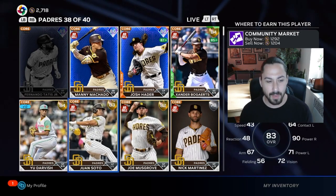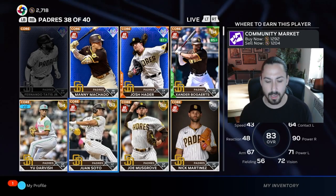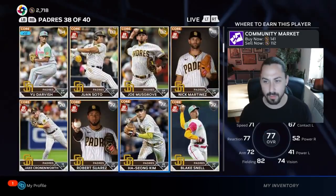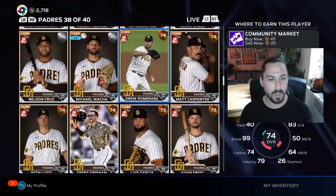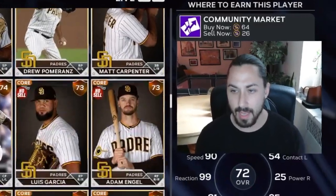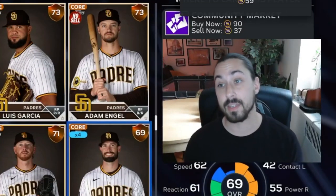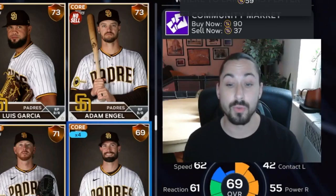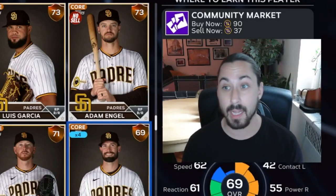Look at the Padres — same kind of deal. But for the Padres it's supposed to be their pitchers that you're going to be using, and for the Giants it's hitters, at least for the little program they have out now for the Weekly Wonders. There are large differentials here as well. Take advantage of this a few days ahead of time whenever MLB The Show does something like this — it's a great way to make a lot of quick stubs.